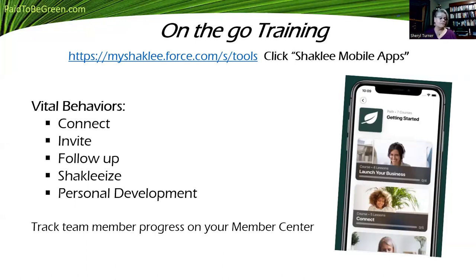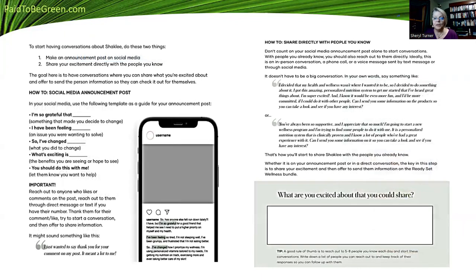We need to pay attention to personal development. You can download different things, read books — I've always been a reader. You can track your team member progress on your member center on your phone or laptop. It's 2023, and we have to make changes if we want to help people get the most from the Shackley science. You own your own business — make it official.